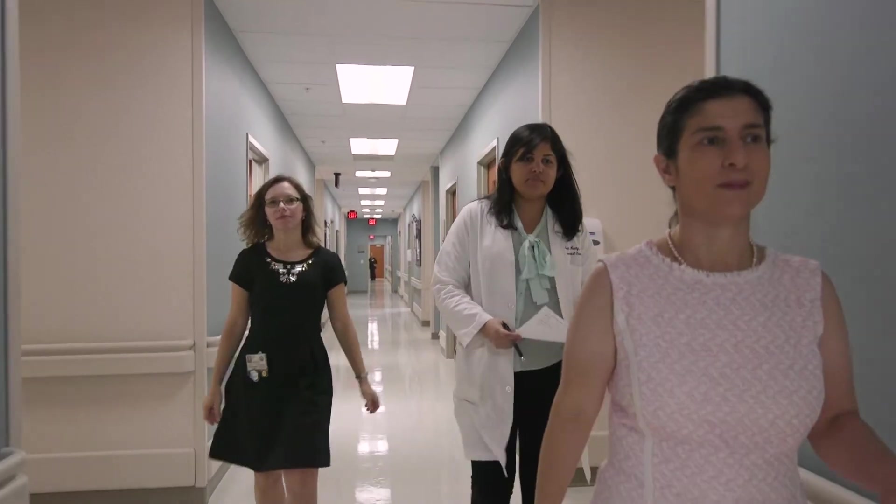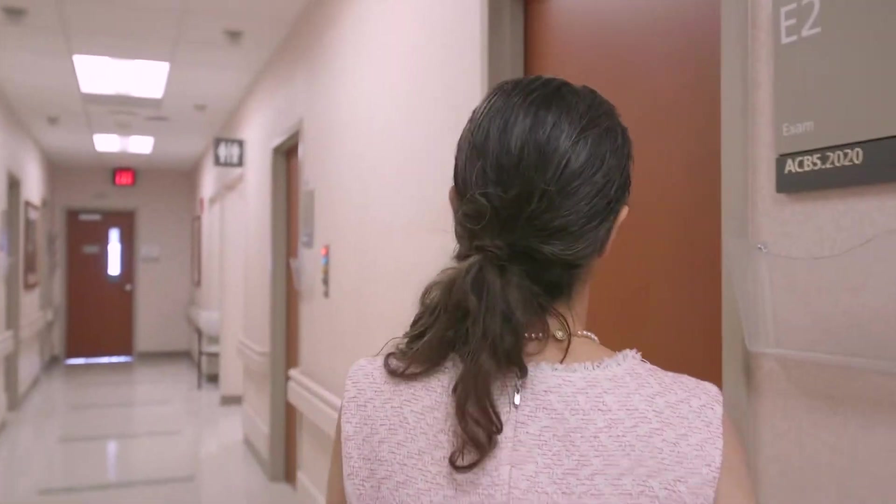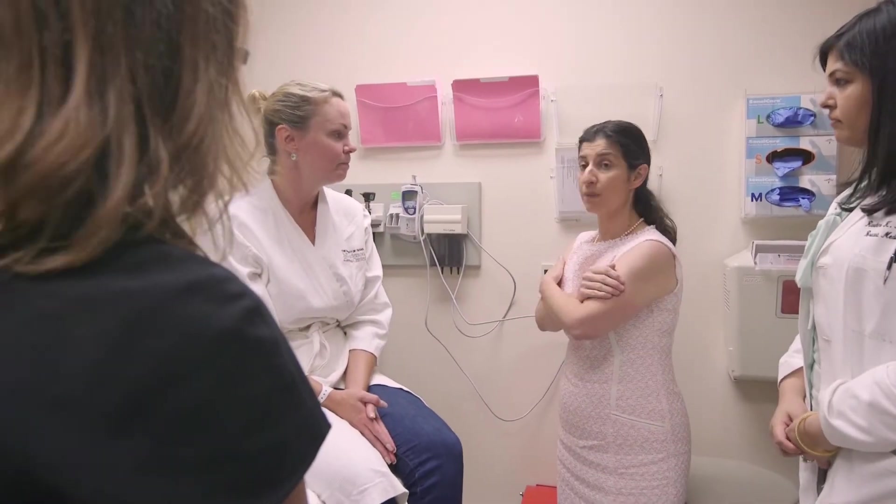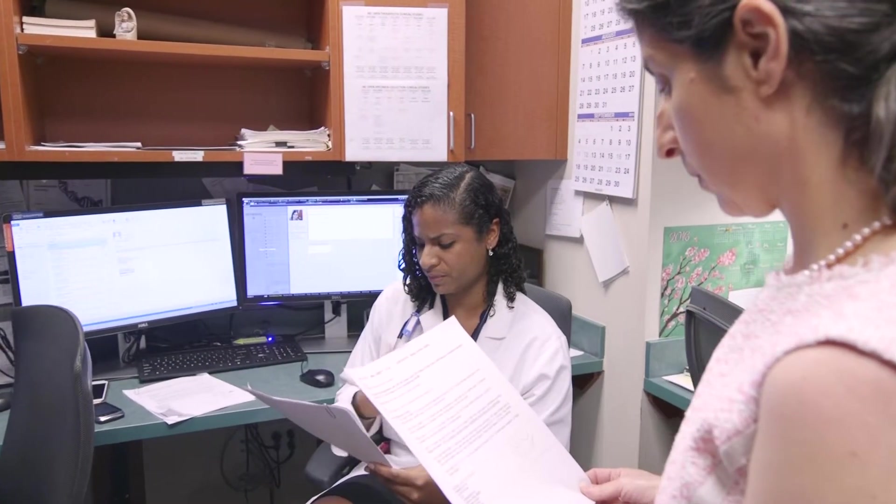With the multi-team clinic, we're able to see patients all together on the same day. We're seeing patients side by side at the same time, examining them and hearing from each other about what are the important factors that might impact the patient's treatment further down the line.